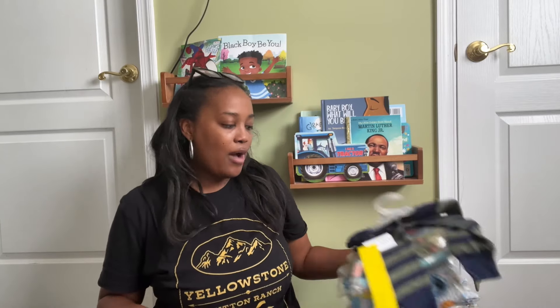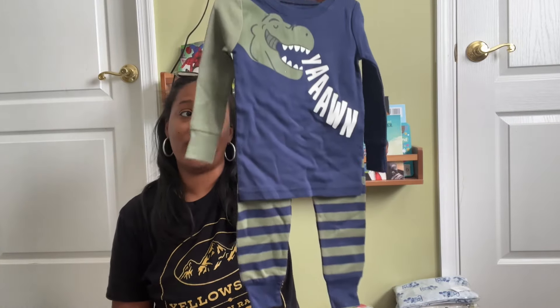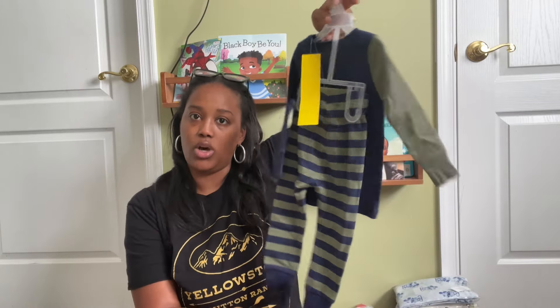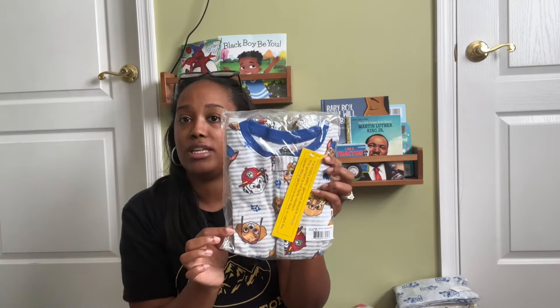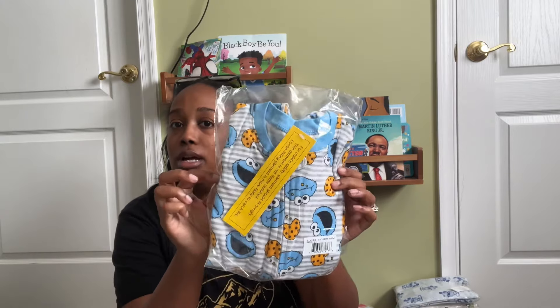Moving on to the rest of the pajamas — I grabbed these really cute ones, also 18 to 24 months, that actually someone gave him for his birthday. They have dinosaur ornaments, really cute. I also ordered some from Walmart months ago when they were on sale for about five bucks — that's my target price for kids' pajamas. This is a one-piece onesie with feet, Paw Patrol, five dollars from Walmart.